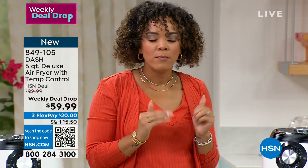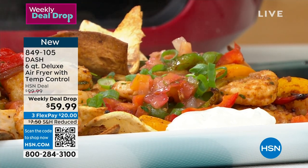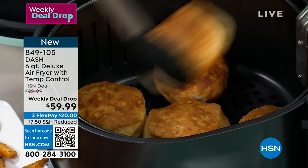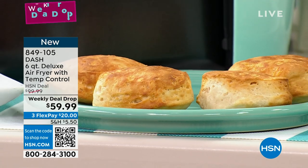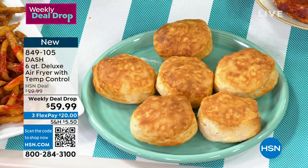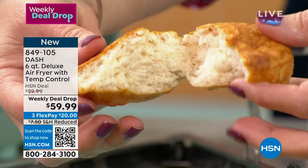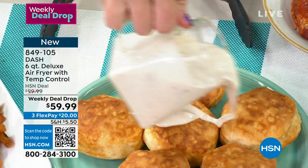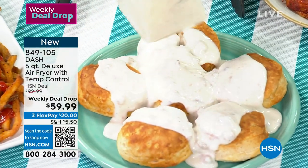Shout out to my good girlfriend Jenna at Dash — she was not wrong. Look at the biscuits! They're all perfect. Have you ever made biscuits in an oven where you're like, who's going to get the one that should have been pulled out five minutes ago? This was seven minutes at 360 degrees. Look at the inside of the biscuits — look how fluffy! You could do sausage and gravy on top, or do these for the holidays. This can be that second oven you have at home.